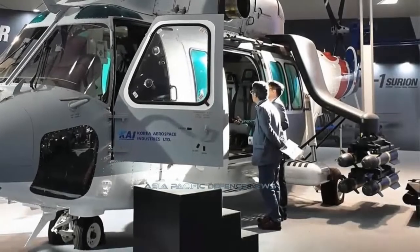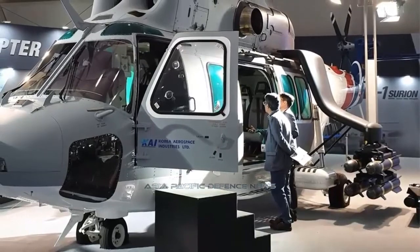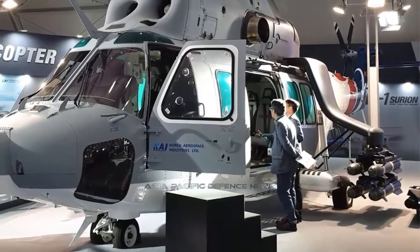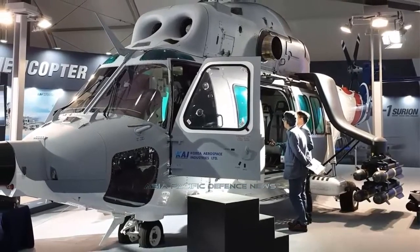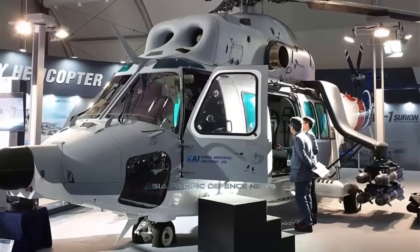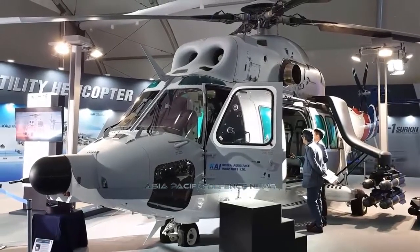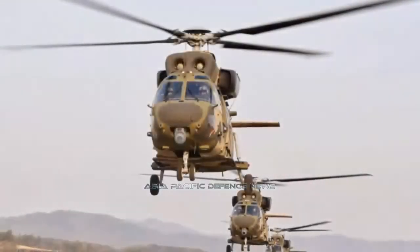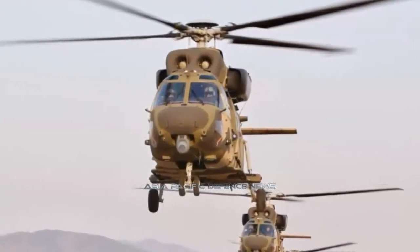Korea Aerospace Industries (KAI) has presented a new concept of its KUH-1 utility helicopter's heavily armed version for the international market. The KUH-1E, an export variant of a troop-carrying helicopter, was unveiled at the Seoul International Aerospace and Defense Exhibition. The KUH-1E has been in development for four years.